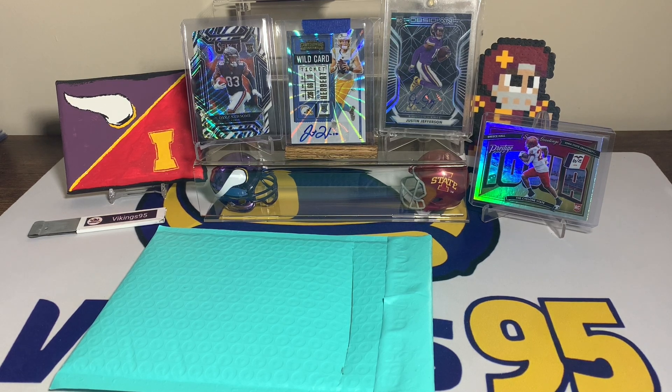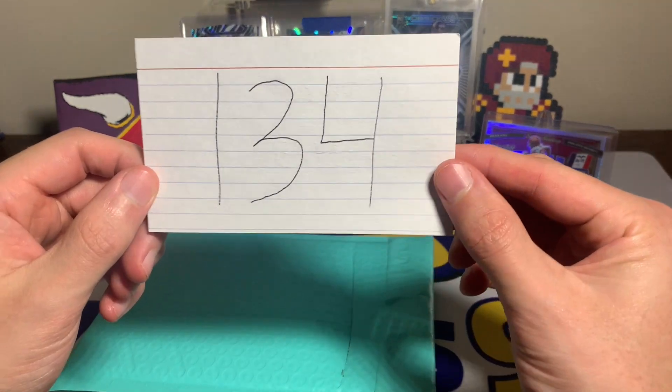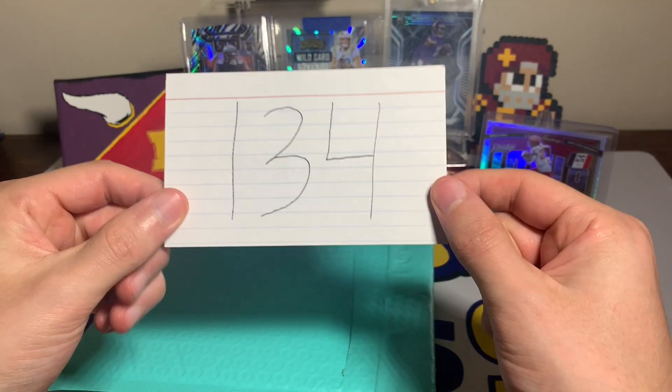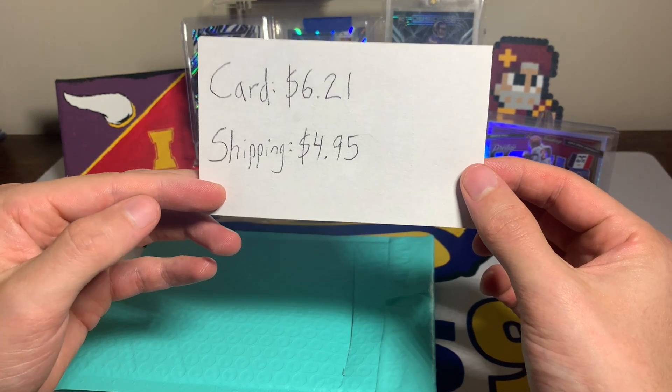What's going on YouTube, happy Saturday everybody! It's Vikings 95 here and we are on episode 134 of eBay Football Card of the Week — 134 weeks into this series, pretty amazing. This week the card was $6.21 and shipping was $4.95.